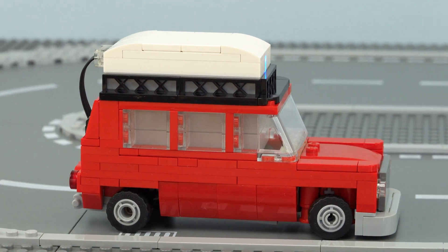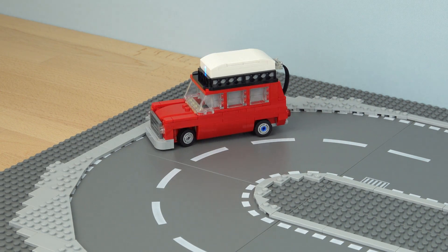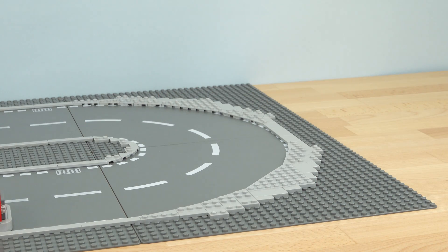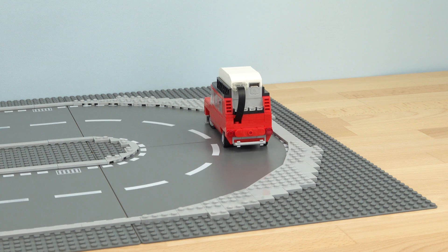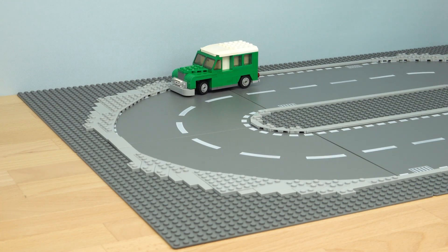The only part which I couldn't think of a way to fit in is the cable, but maybe this can make a little bike rack. This is possibly the smallest self-driving car you can make using the Powered Up system. But what about the other types of Lego motors?